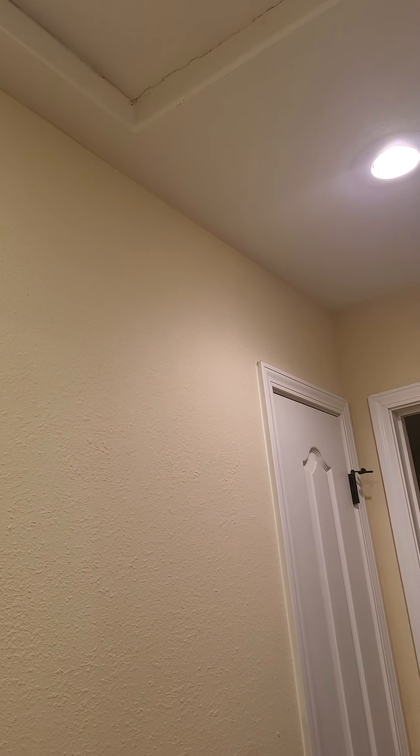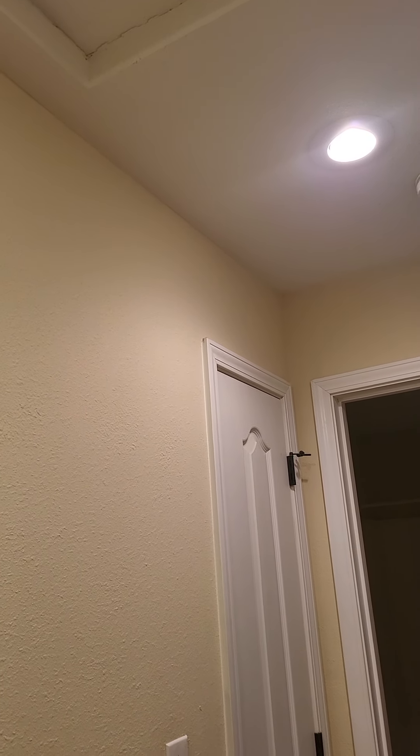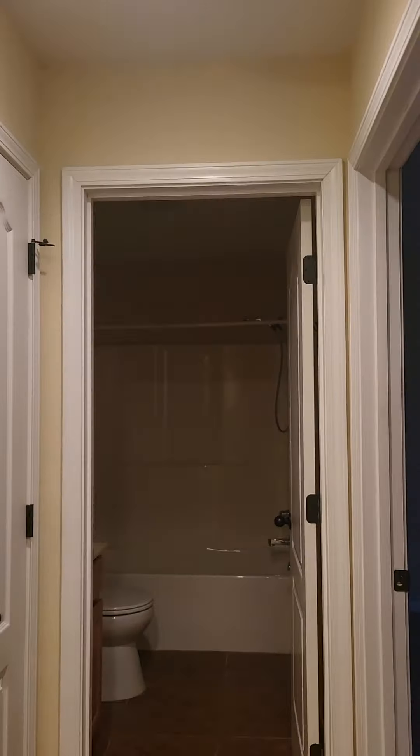We have more attic access, and right over here would be the other side of where we saw that staining above the cabinets. I'm not seeing anything right now. There are also some little coat closets, and the flooring continues into the closets which is nice.